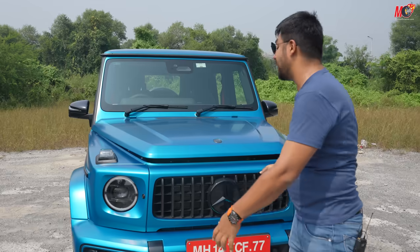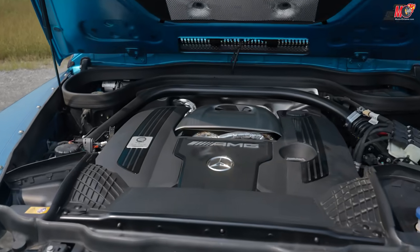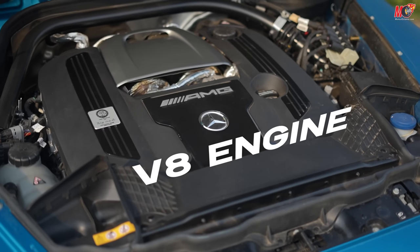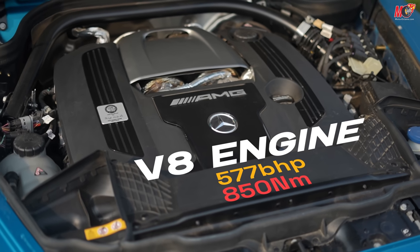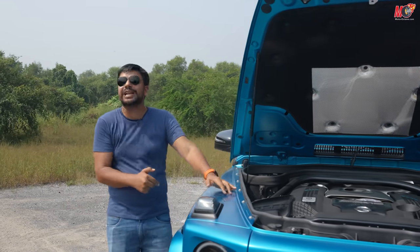The first thing we'll get onto is the AMG. Let's start straight with the engine of the car. It's a 4-liter V8 twin-turbo that used to come before also — approximately 570 bhp and 850 Nm of torque. This was always in the car.